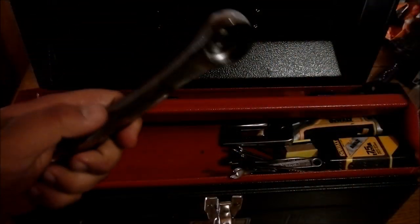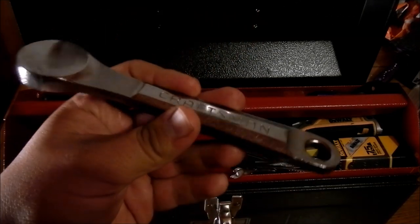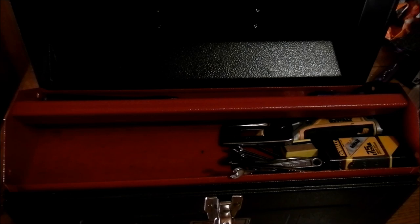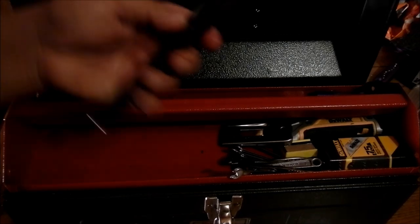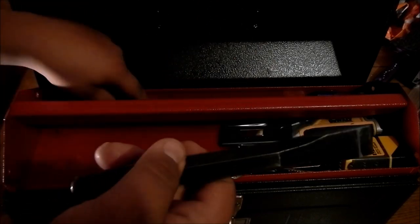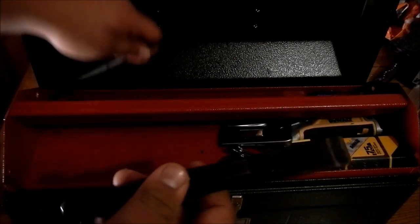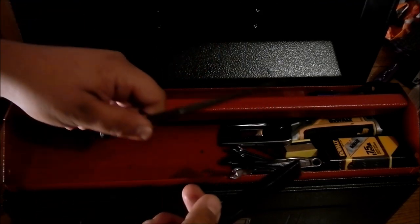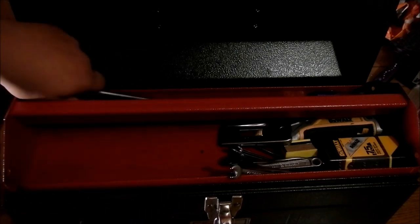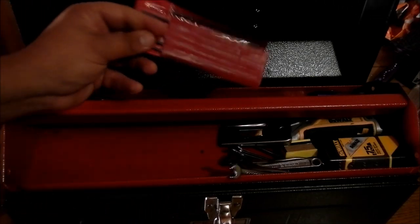This is a Craftsman bottle wrench — not required, I just think it's cool. It's for opening bottles, and you probably don't need it, but it's in the toolbox anyway. I've got some assorted punches and chisels — this is a Snap-on three-quarter inch chisel. And I've got more punches, some more drill bits, and a few things like that.